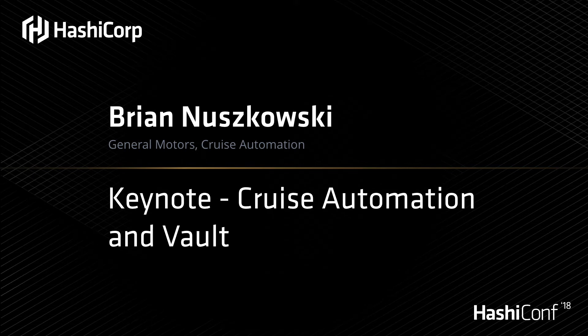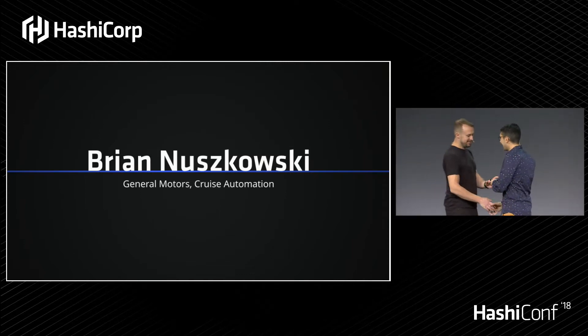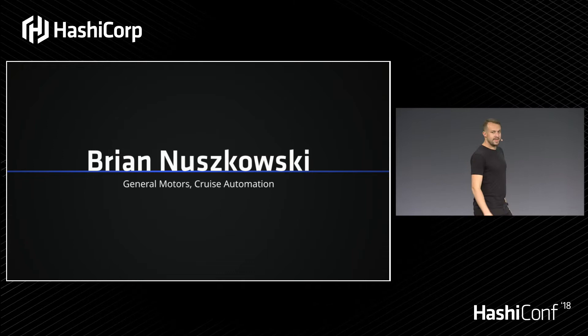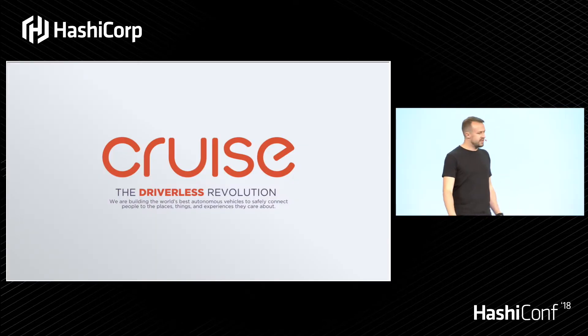I'd like to introduce Brian Nuskowski to the stage, security engineer from Cruise Automation, to share a little bit more about their use case for Vault. My name is Brian Nuskowski. I'm a security engineer at Cruise Automation here in San Francisco.